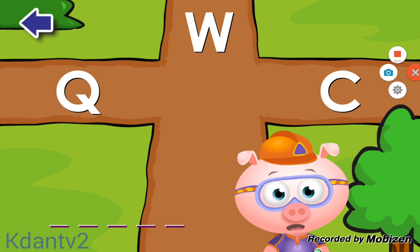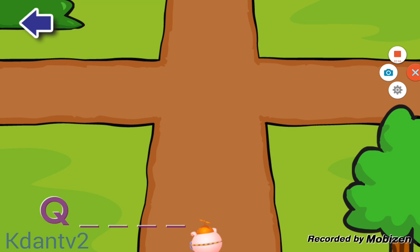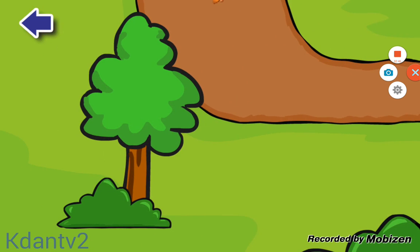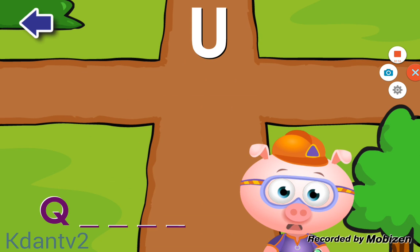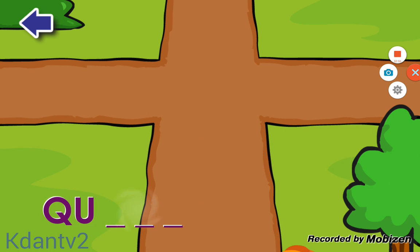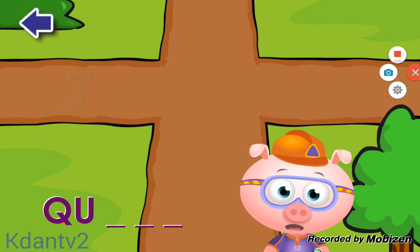Okay, we need to find all of the letters in the word QUEEN. Do you see the letter Q? Q. Amazing! Do you see the letter U? Terrific! Do you see the letter E? E. Great!